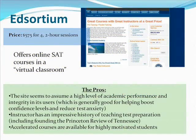Moving on to Ed Sortium. This website offers online SAT courses in a virtual classroom. The pros: the site seems to assume a high level of academic performance and integrity in its users, which is generally good for helping boost confidence levels and reduce test anxiety — a lot better than assuming users aren't very intelligent. The instructor has a really impressive history of teaching test preparation, including founding the Princeton Review of Tennessee. There's a video of him on the site and he seemed really knowledgeable and nice.